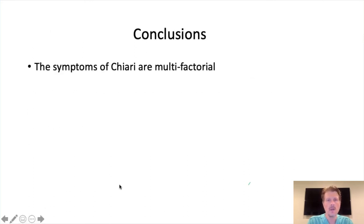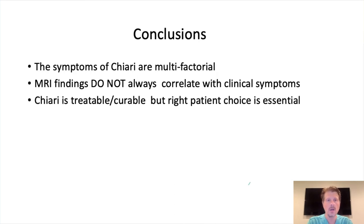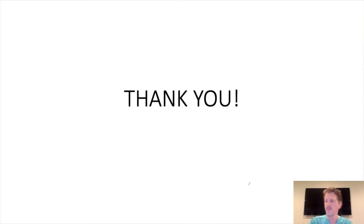In conclusion: symptoms of Chiari are multifactorial. MRI findings do not always correlate with the clinical symptoms — you can have a small degree of herniation and be really clinically symptomatic and vice versa. Chiari is treatable and curable, but right patient choice is absolutely essential. I can't emphasize this enough: be vocal and be your strongest advocate. Thank you.